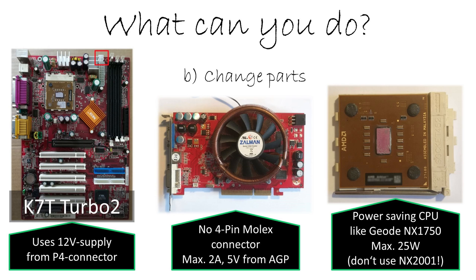But there's also a problem with this CPU. It needs a very low Vcore — only 1 or 1.25 volts — and not all boards support this. This CPU is also relatively slow at just 1.4 GHz, so you will lose a lot of performance. And just one hint: don't use the NX2001. It sounds like a Geode NX CPU, but it's just a renamed Athlon XP. You will not save any power.